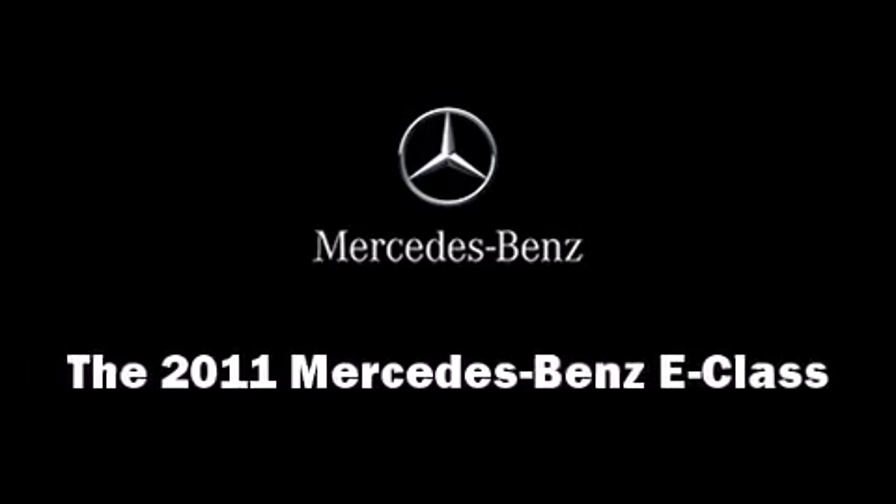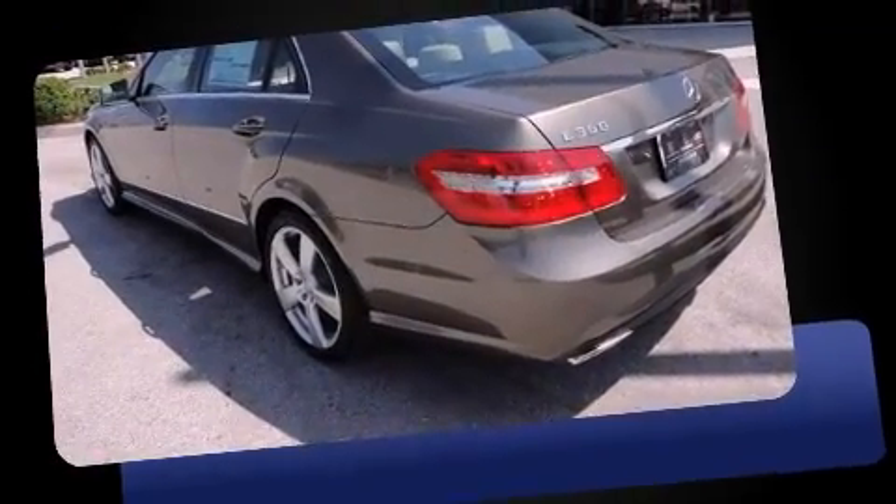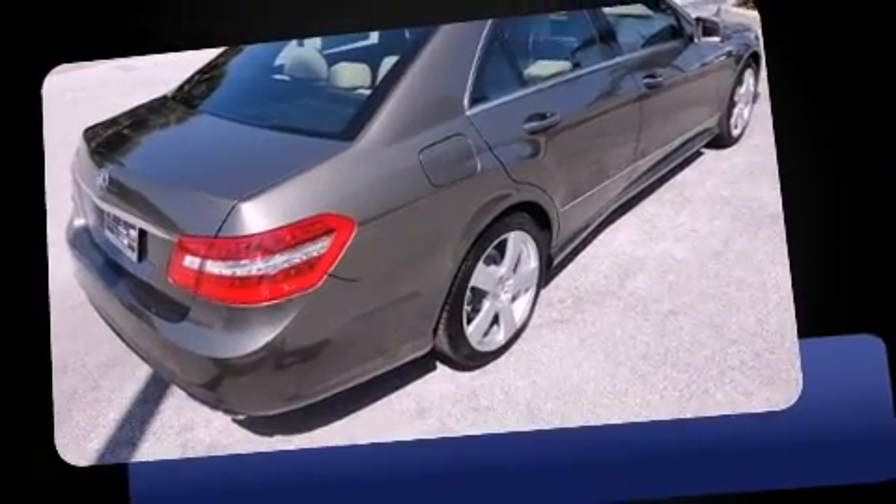The 2011 Mercedes-Benz E-Class. This four-door, five-passenger sedan leads among competitors in its segment. It features an automatic transmission, rear-wheel drive, and a 3.5-liter six-cylinder engine.